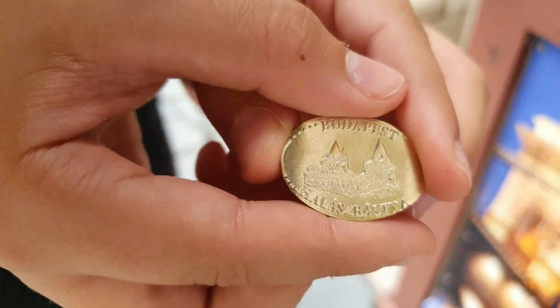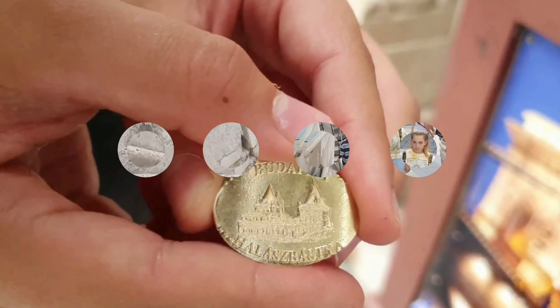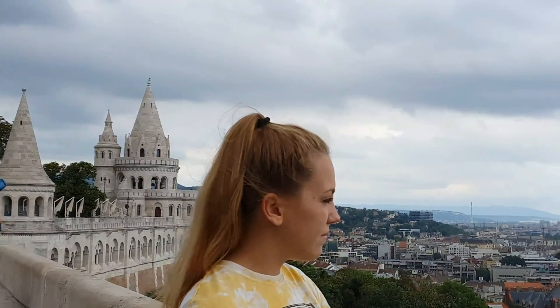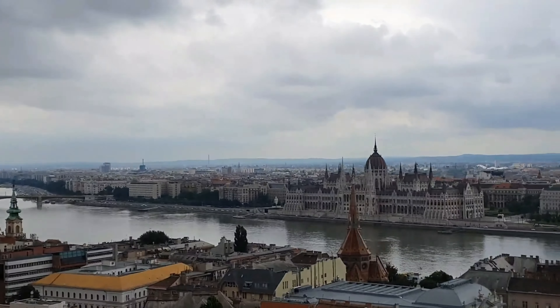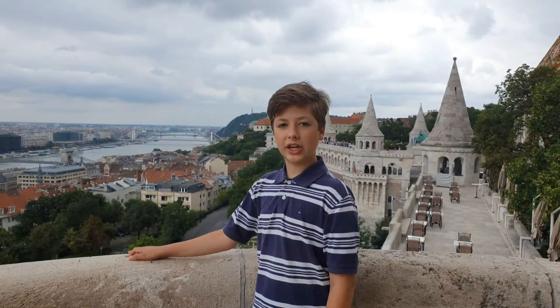This is the Fisherman's Bastion. The Fisherman's Bastion is one of the most famous monuments in Hungary. Because of the unique panorama of Budapest, it is one of the most important tourist attractions. It measures 140 meters long, running parallel to the Danube.